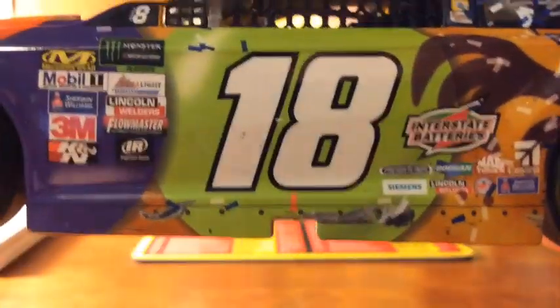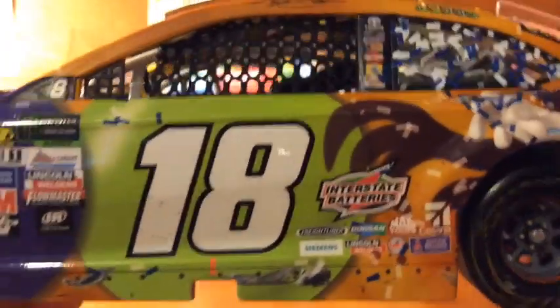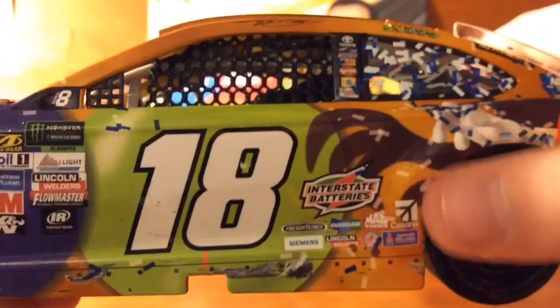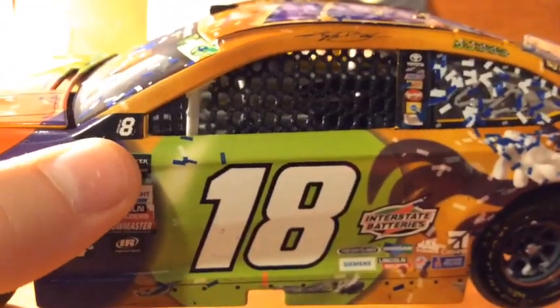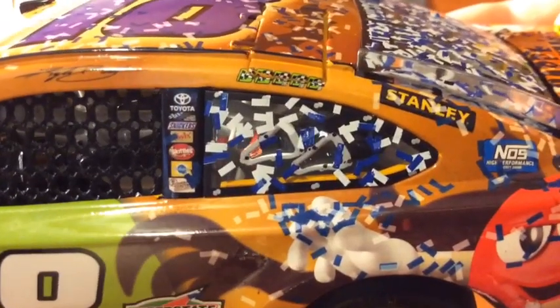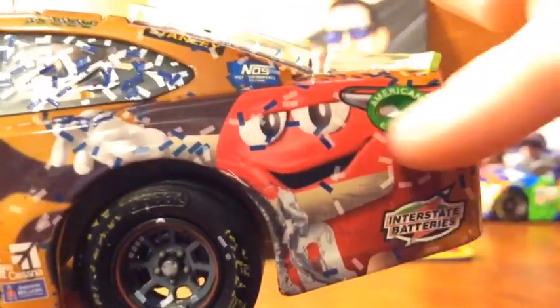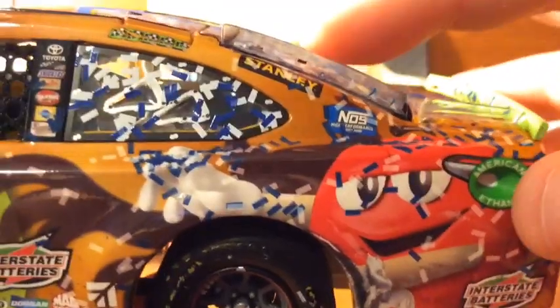We got Monster Energy, NASCAR Cup Series playoffs, round of eight. We got a couple little donuts right there from people hitting them. We got Interstate Batteries right there, Cessna, we got the 18, a couple pieces of confetti, round of eight, Kyle Busch, and the five winner stickers — the two from the races in the regular season and then the Chase ones. Then we got a boatload of confetti all down this side. We got a big mark on the red M&M, Interstate Batteries, American Ethanol, NOS Energy, NOS high energy performance energy drink, Stanley.